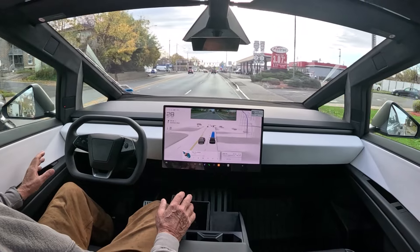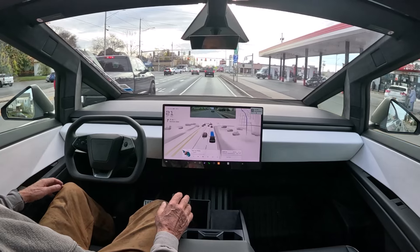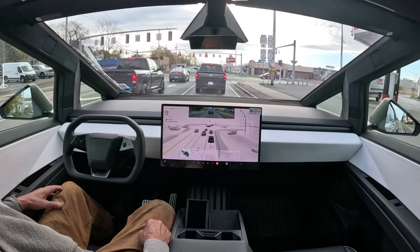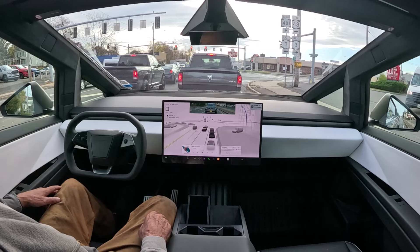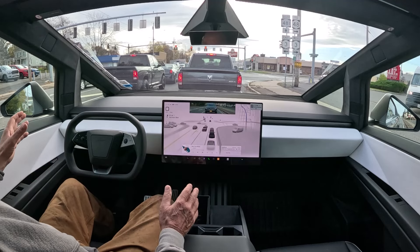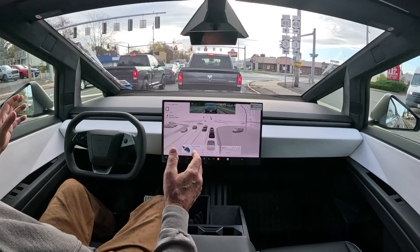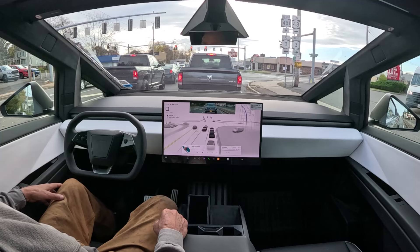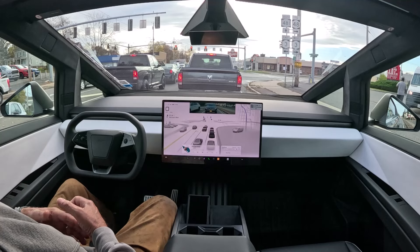I'm just getting used to the seats in here. I'm starting to think they're every bit as good as the seats in the Model Y — Thea thinks these are set for bigger guys. But the Model Y seats are absolutely comfortable and awesome, and I think this is great.